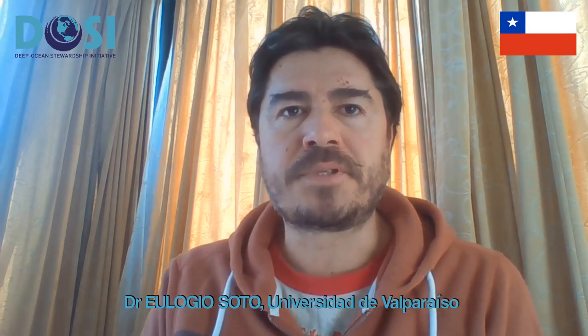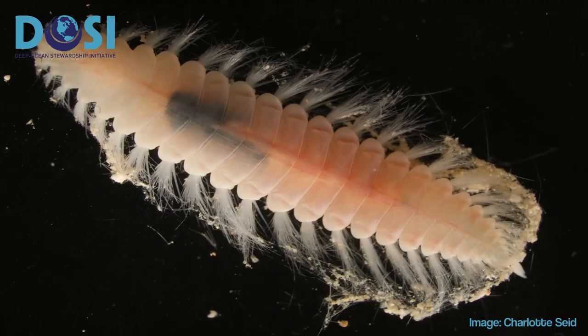We want to show the great beauty of the Arctic fauna living associated with a mesophotic coral garden. It's a marine worm belonging to the Amphinomidae family.